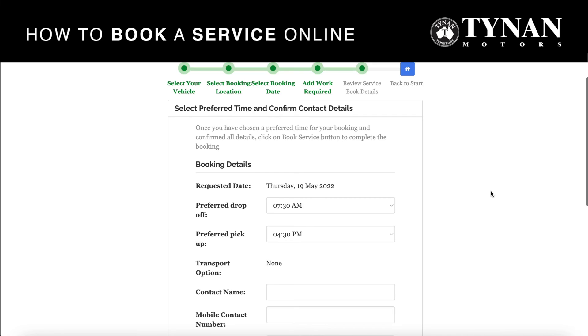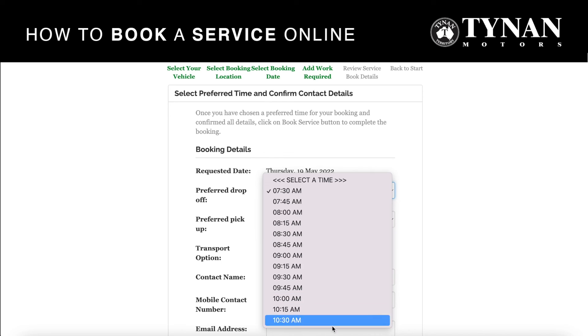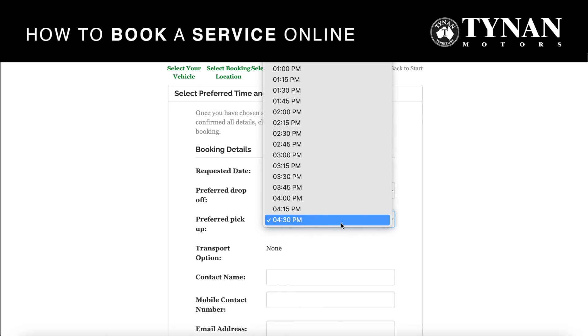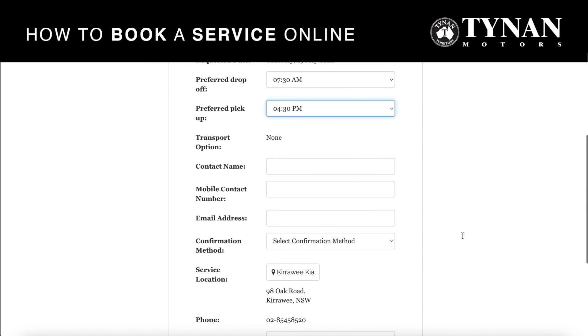Now you're ready to confirm your details. You can choose your preferred drop-off time as well as your preferred pickup time. If you do want to organize after-hours pickup, please contact us via phone to organize that.